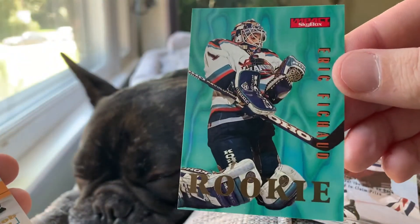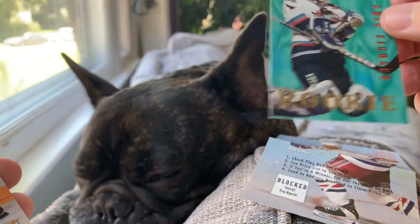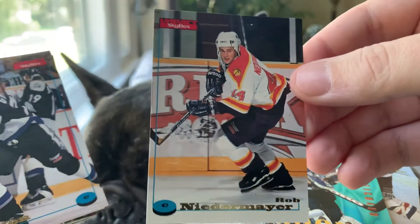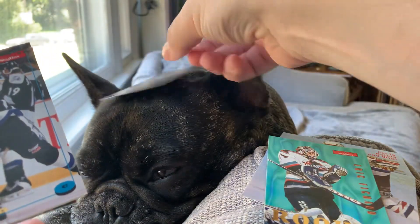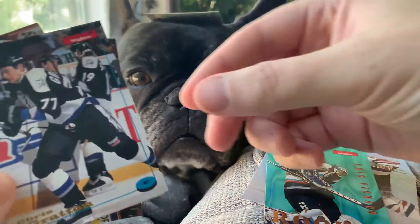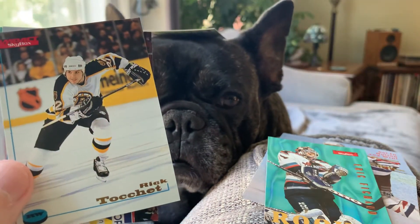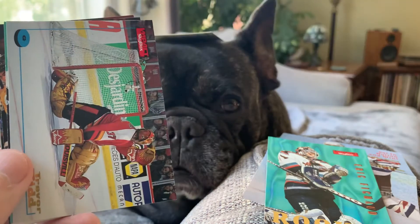Here's Eric Fischot, rookie card. Don't have a whole lot to say about that — I'll probably send that one to you as well, Diego. Rob Niedermeyer, younger brother of Hall of Famer Scott. Let's see if Leo lets us keep that one on his head — that's maybe pushing it. Chris Gratton. Rick Tockett with the Bruins — don't typically think of him with Boston.